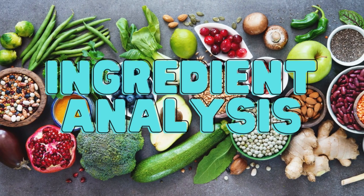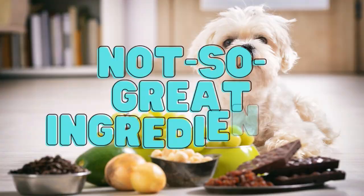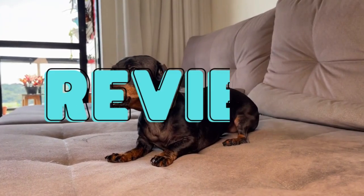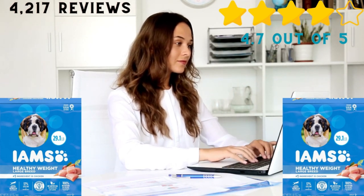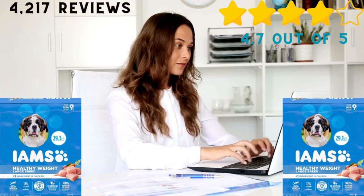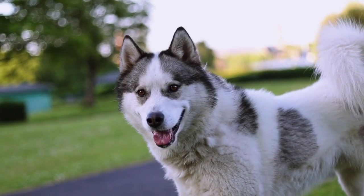Ingredient analysis. Great ingredients: chicken, ground whole grain barley, ground whole grain corn, ground whole grain sorghum, carrots, beet pulp, brewer's yeast, L-carnitine, DL-methionine, dried egg product, fructooligosaccharides, rosemary extract, vitamins, and minerals. Not-so-great ingredients: chicken by-product meal. Review: based on 4,217 global ratings, this formula has an average rating of 4.7 out of 5 stars. Customers claim that it is very effective for weight control and their dogs love the flavor.